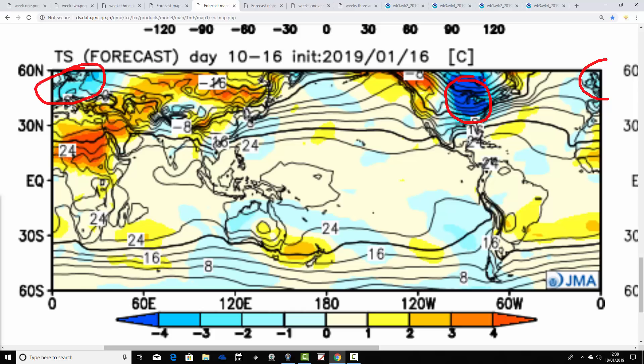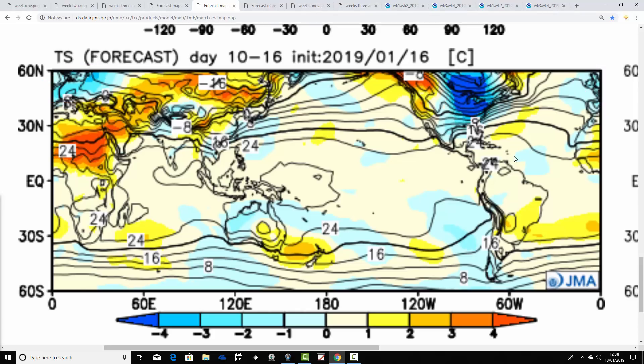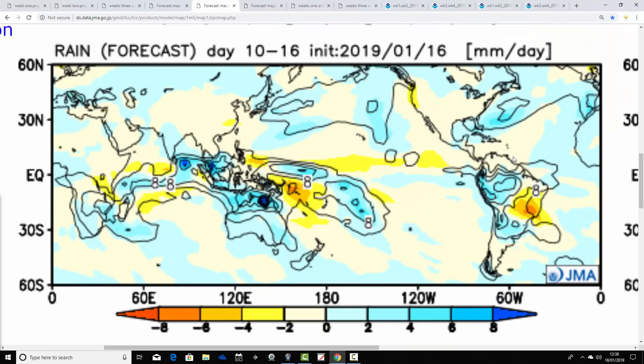So yes, both sides of the Atlantic will be cold at the same time. It looks like the east and north of the states could face a really severe, maybe even record-breakingly cold spell of weather — we're going to be hearing about that in the next week or two.